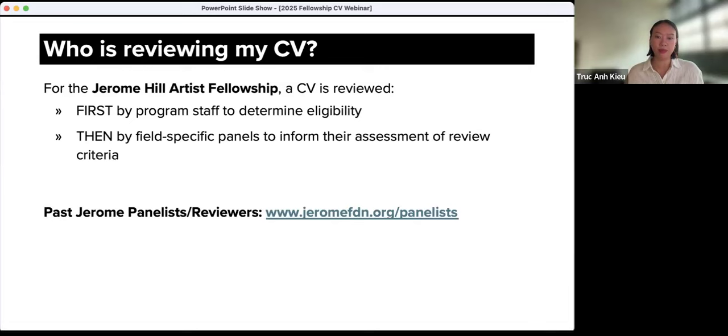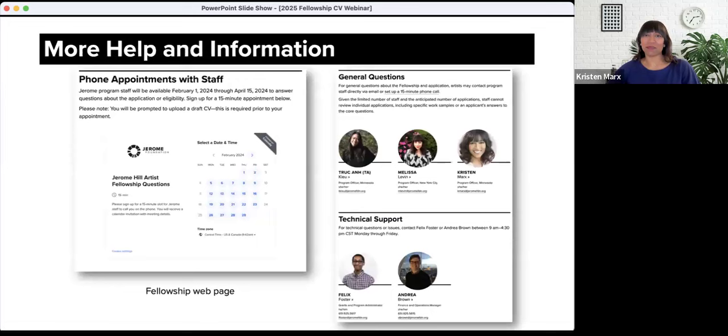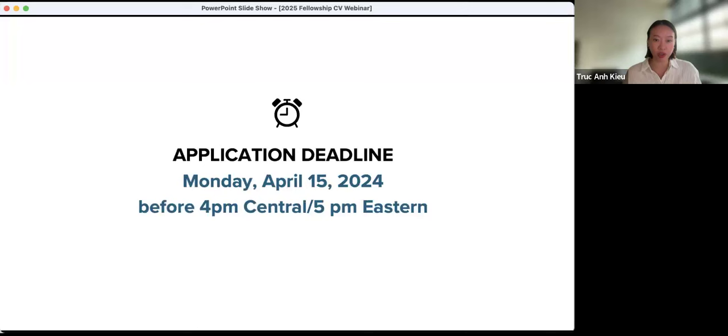Finally, we want to let you know how you can reach us throughout this process. If you have questions about your eligibility or general questions about the program, we encourage you to make a phone call appointment with program staff. You can also send your questions by email — our email addresses are listed in the fellowship guide and on the website. Remember, fellowship applications are due Monday, April 15, 2024, before 4 p.m. Central or 5 p.m. Eastern Time. We want to emphasize that our deadline is not midnight — this is so we can be available to support any issues around submission during working hours and before the deadline. Thank you so much for taking the time to watch this session, and we hope this has been helpful and informative. We wish you the best of luck with your application.